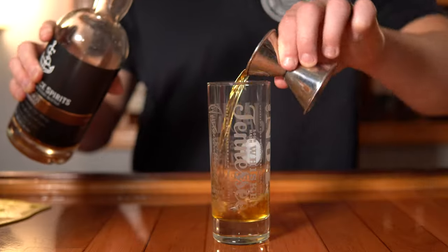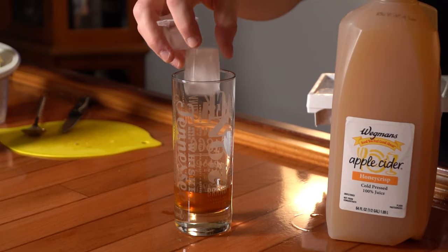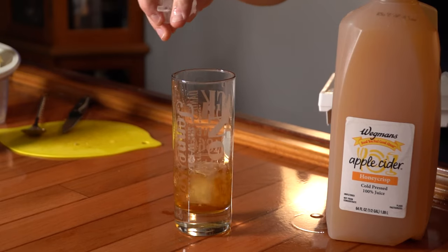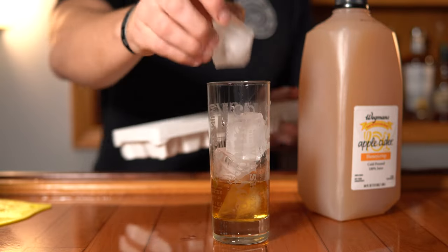The ingredients for the Stone Fence are two ounces of rye or bourbon — you can also use rum or brandy. One dash of ghost drip bitters, apple cider to top, and a garnish of one mint sprig, which we don't have, so we're going straight liquid.